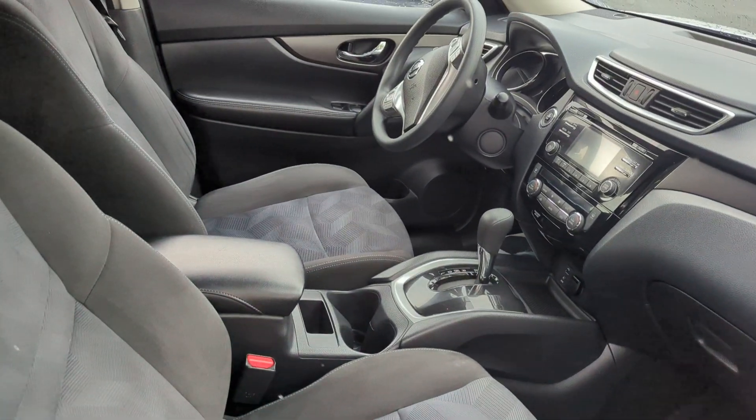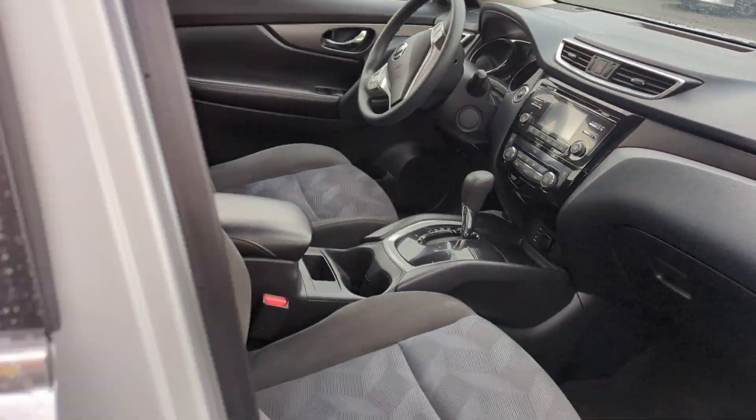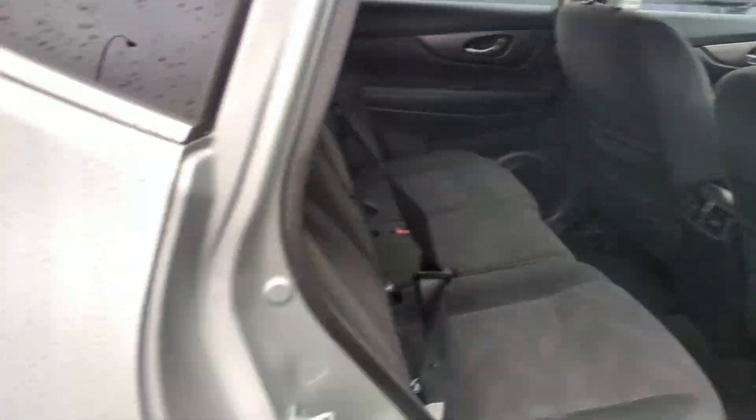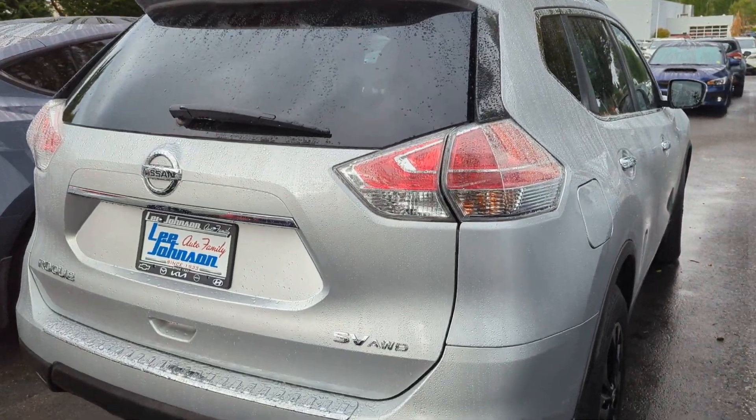Pretty clean on the inside, pretty clean on the outside. Good space, good gas mileage. This is our number one seller, the Nissan Rogue. It's the SV all-wheel drive trim level.